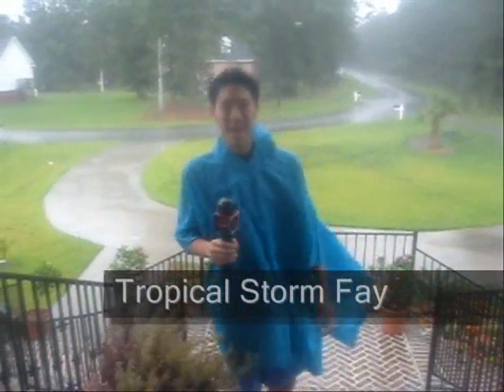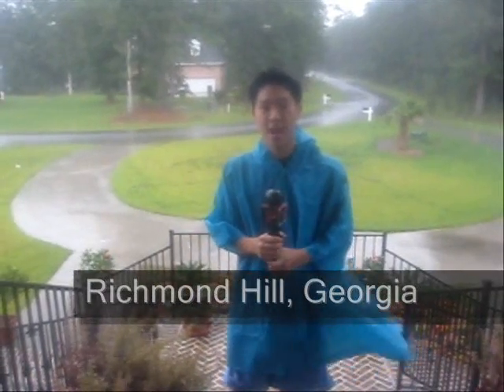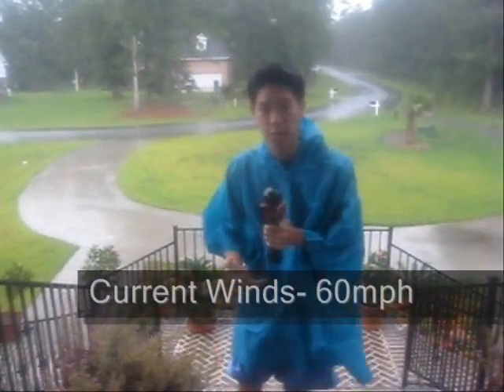Hello everybody, we're outside in Richmond Hill where the rain is definitely coming down now, the wind is definitely starting to blow, gusting to around 30 miles an hour. It's really wet outside. We've had around maybe an inch of rain already from Tropical Storm Helene, which is making landfall right now in the Daytona Beach area, just south of Jacksonville, with winds around 60 miles an hour. It is slowly moving to the north and northwest and should cut across the northern part of Florida through the panhandle to Alabama.